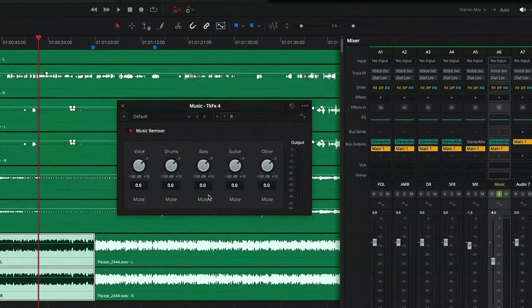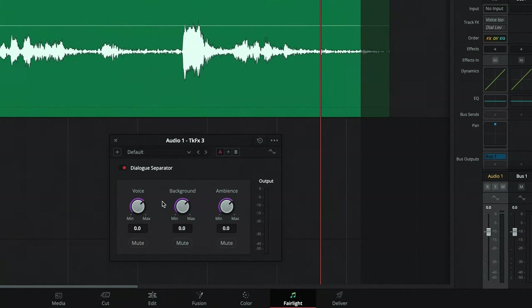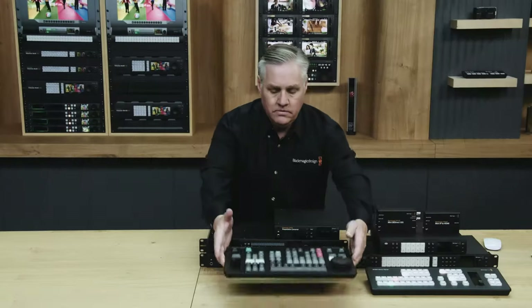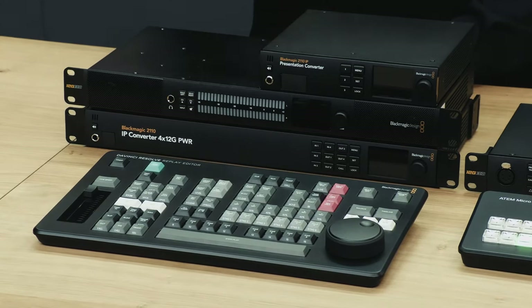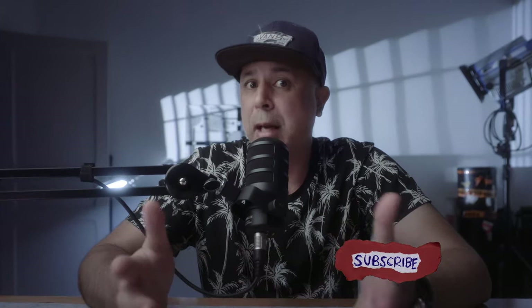We now have new reverb removal tools, significant ducking controls, AI-based audio panning with new 3D spatial controls. Plus, DaVinci Resolve now has a live replay system built into it, which just looks incredible. They also released a replay editor for $495, which is like the speed editor on steroids and has some amazing features that will change the way you edit. Resolve 19 is said to be launching in the coming days, so just keep an eye out — I'll get on top of all this new stuff and create some content for you to watch.